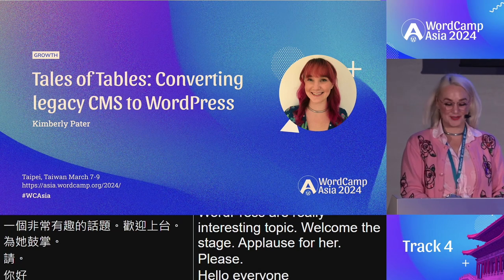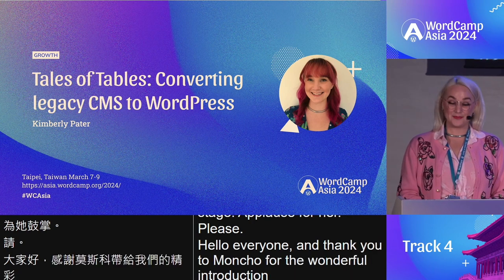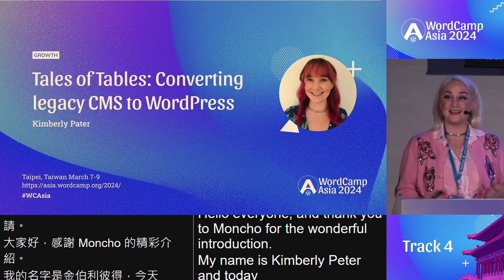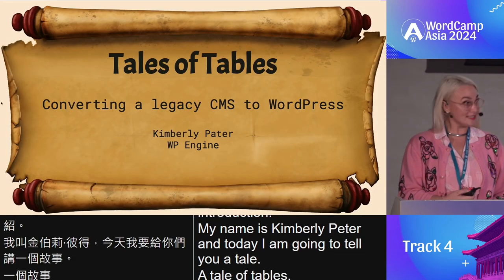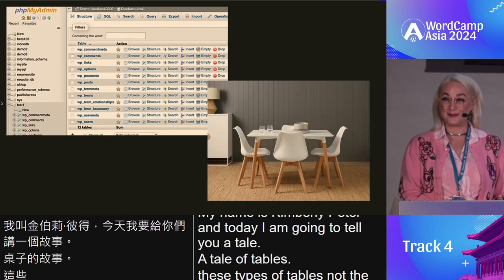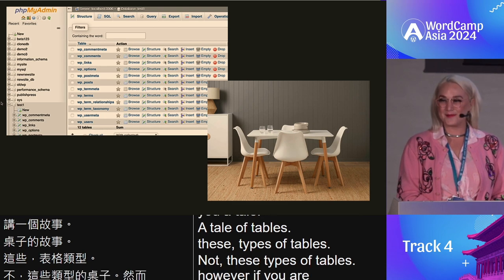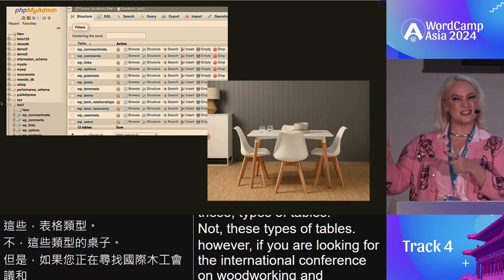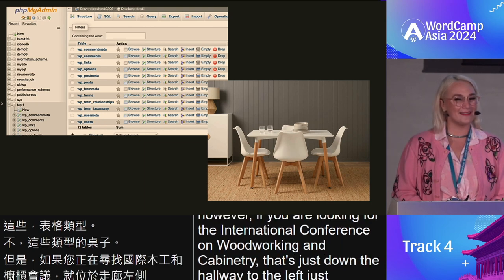Thank you to Moncho for the wonderful introduction. My name is Kimberly Bater, and today I am going to tell you a tale — a tale of tables. These types of tables, not these types of tables. However, if you are looking for the international conference on woodworking and cabinetry, that's just down the hallway to the left — just follow the trail of sawdust.